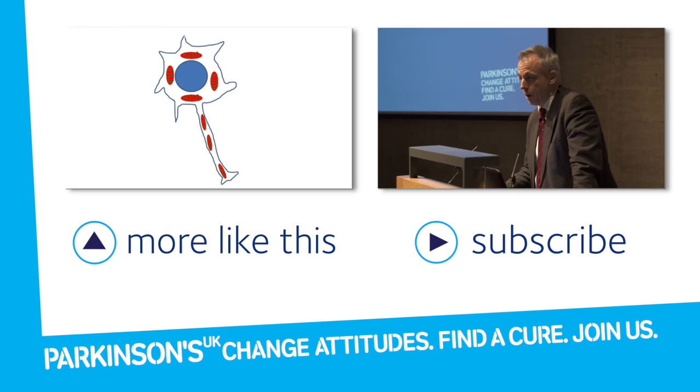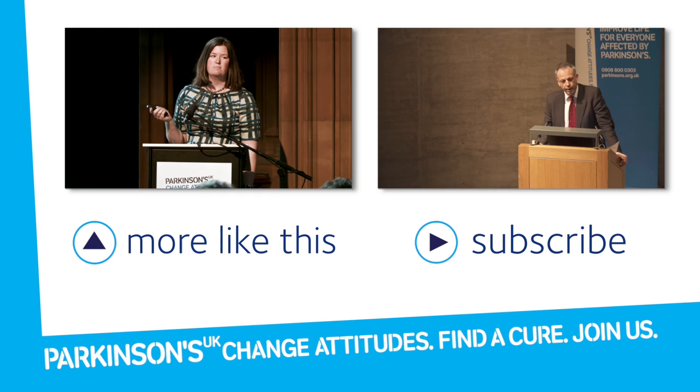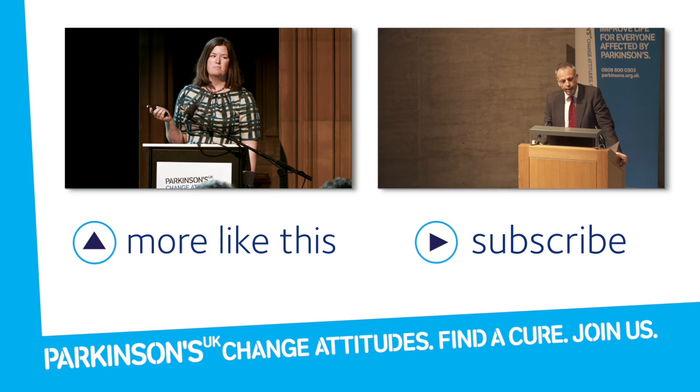Mitochondria sit in every single cell of our body, and they generate most of the cell's energy. There is a huge body of evidence that mitochondria are not working properly in Parkinson's. What I really want to talk about next is the importance of how we can think about delivering that medicine to the right part of the brain.